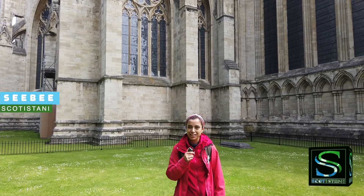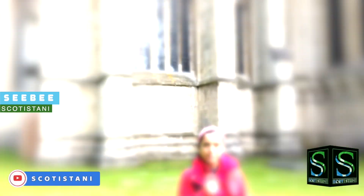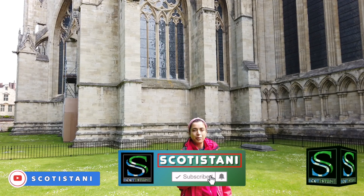This concludes our very short trip in York. Please subscribe to the Scottestani YouTube channel and like, comment, and share. Hopefully see you on our next trip very soon — bye!